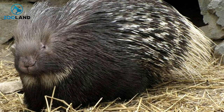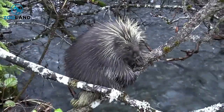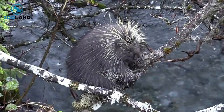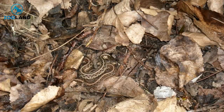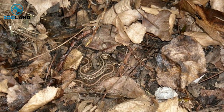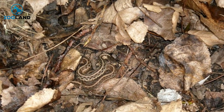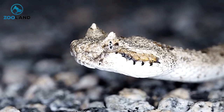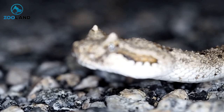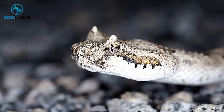The animal kingdom is endlessly fascinating for many reasons. There are millions of different species with an impossibly diverse array of defense mechanisms, diets, and appearances. It goes without saying that all animals value their safety and self-preservation. Some animals avoid becoming part of the food chain by fighting off predators with their sharp teeth or claws, while others prefer to escape. Some critters, like snakes, possess the uncanny ability to blend in perfectly with their surroundings.